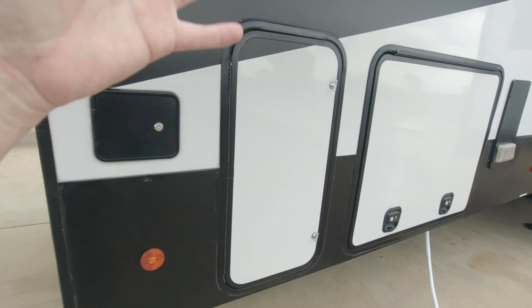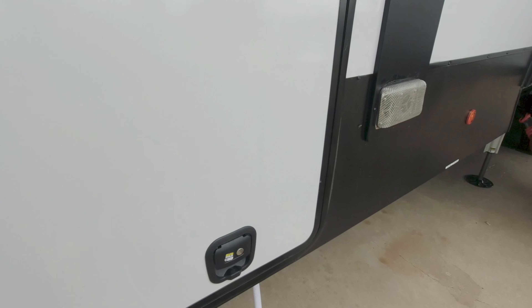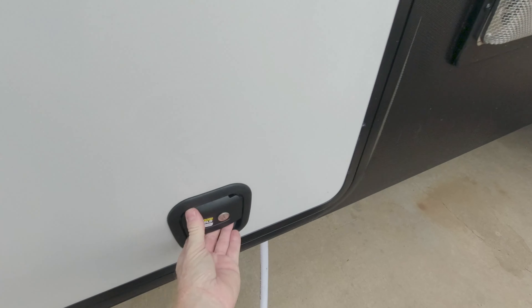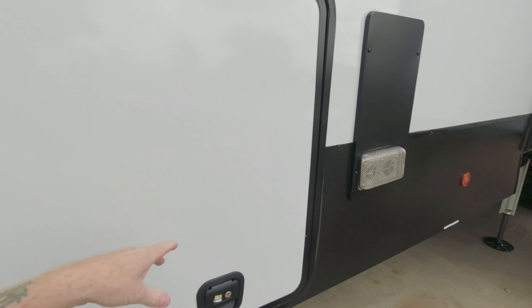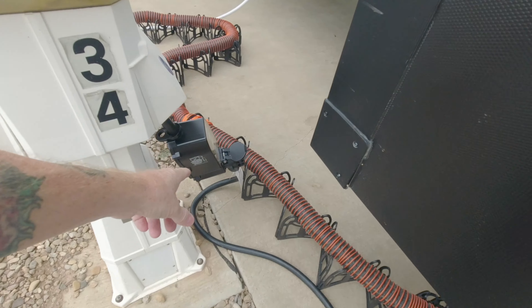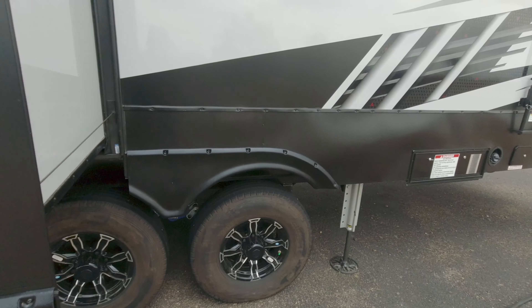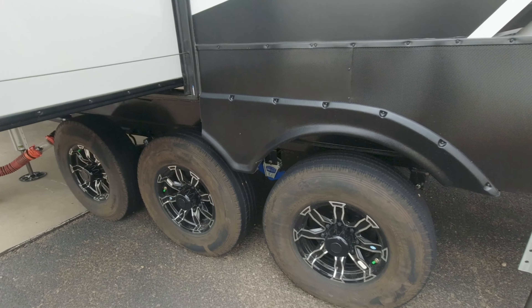Two 30-gallon propane tanks, left and right. Here is a pass-through compartment — it's got your water, your shower connection, everything. There's a shower hookup in there. This is 50-amp service, and that's where the monster surge protector is right there — don't hook up without one. This is a toy hauler with three axles, which it needs for the weight.